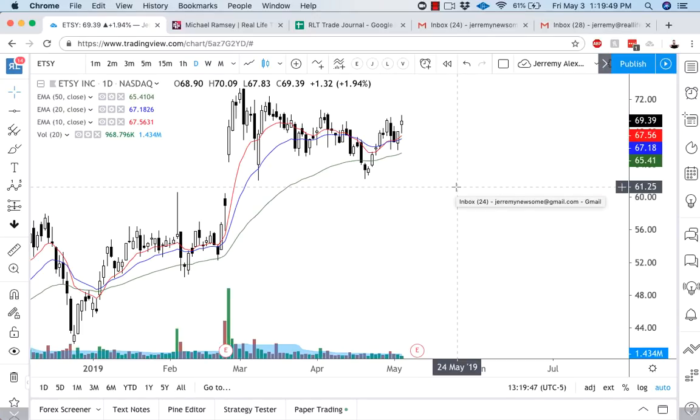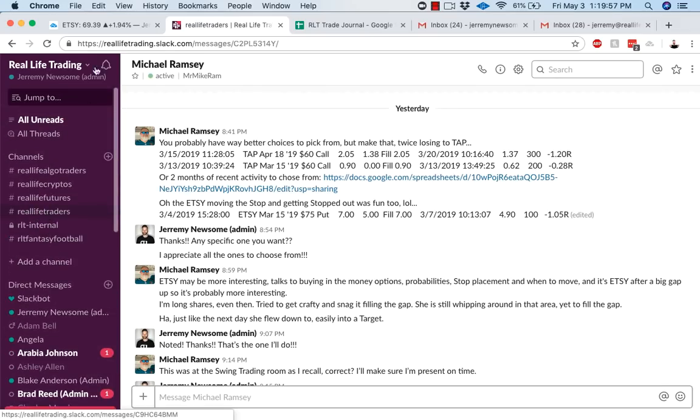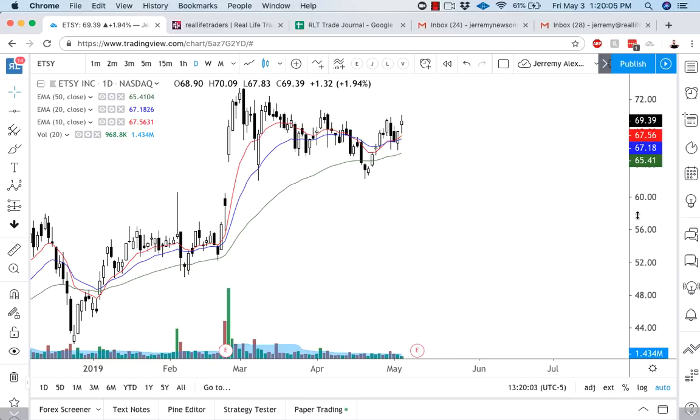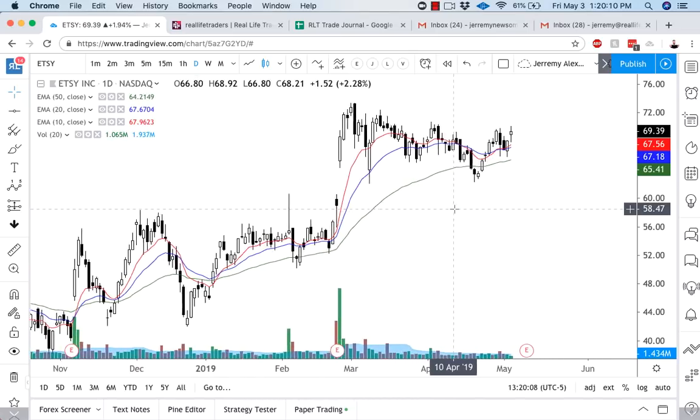Alright traders, per that discussion, we're here to analyze a trade done by my good buddy Michael Ramsey. So Michael, thank you for sharing this setup and analysis with me. I really appreciate you letting us all learn and grow from this particular trade. We're going to walk you through what Mr. Ramsey did, thought about, and planned, and then we'll take it from there.